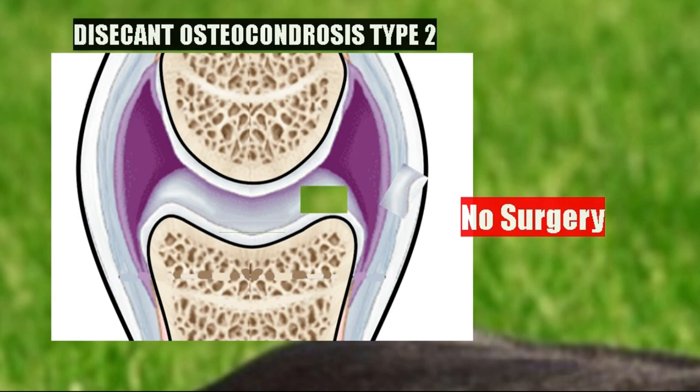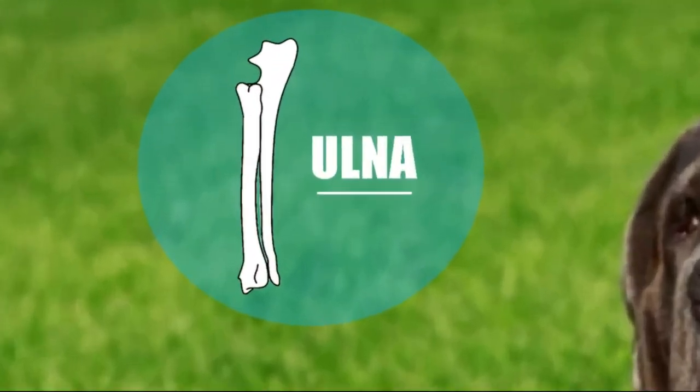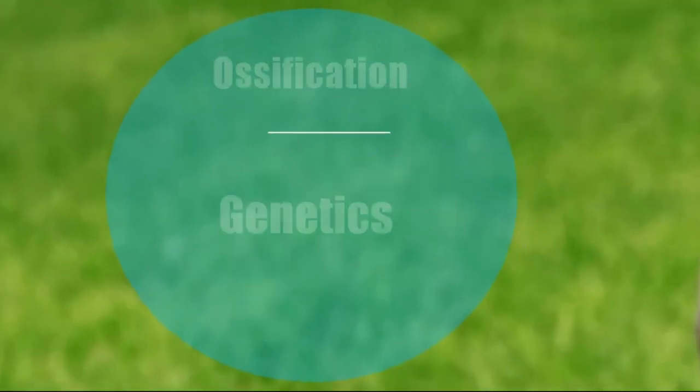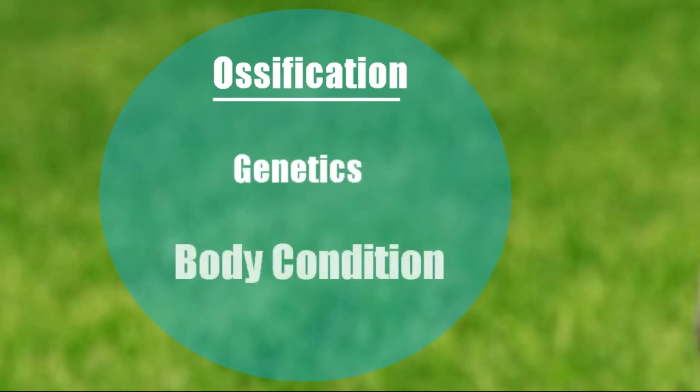During growth there needs to be good ossification. This ossification depends on several factors: genetics, body condition, and nutrition. Regarding genetics, there is an inheritable factor — if a puppy has crooked elbows, for example, it is a growth problem that the parents may have also had.